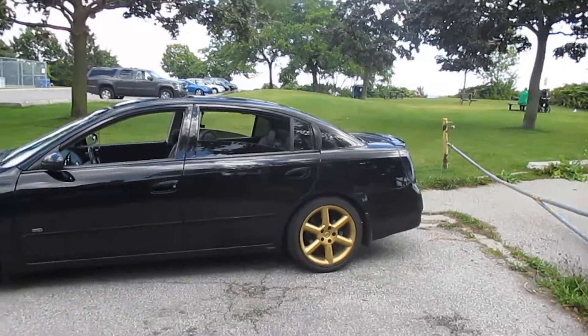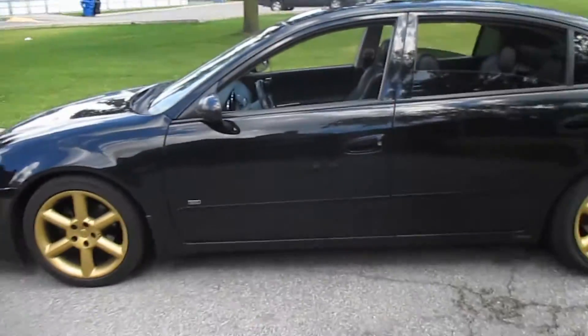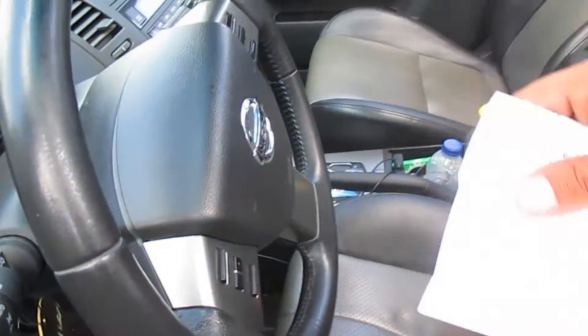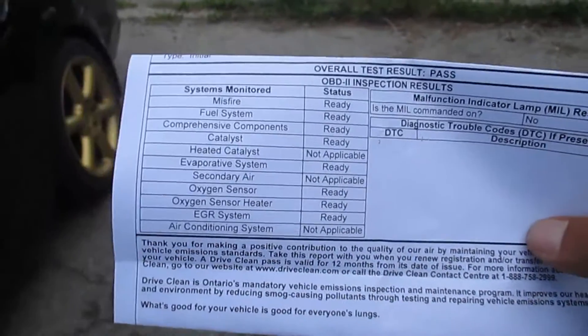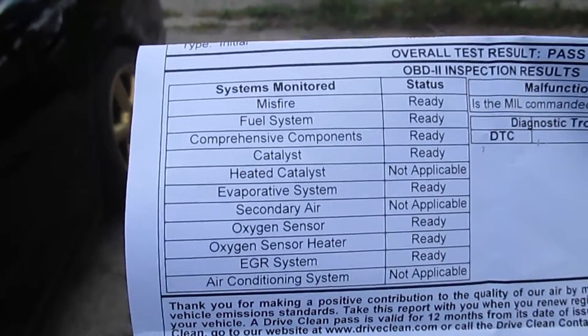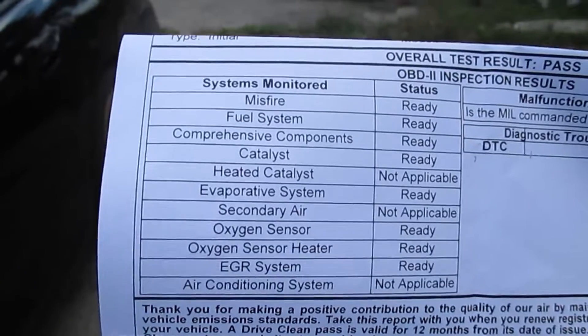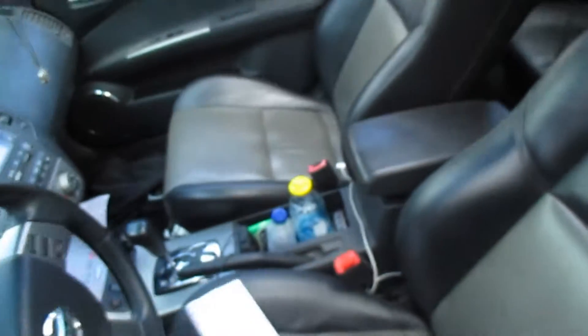I was going to compare the numbers to when I first got the car, but they kind of changed it — they don't give you a reading of the actual numbers anymore, it's just pass or fail. Everything I needed to pass, I passed, so I was good.